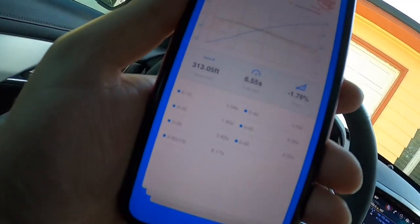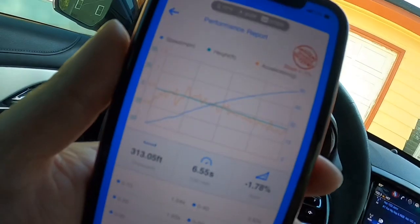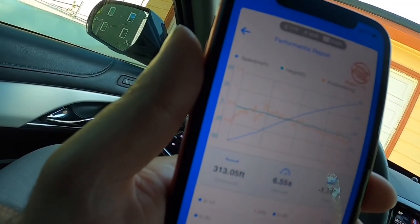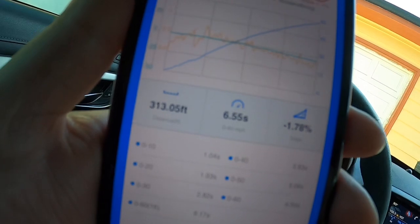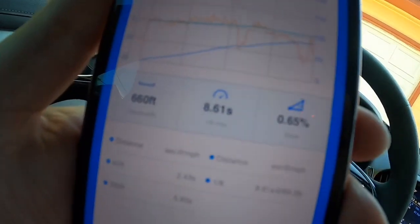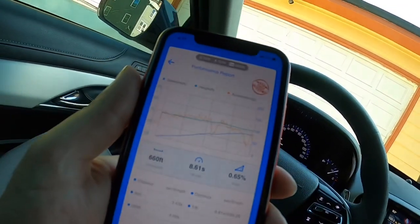The best zero-to-60 we got out of it today was around 6.55 seconds. It's been a little warm — 83 degrees outside — so that factors in. Car and Driver and Motor Trend said it'll do around 6 seconds, so it's definitely a low-six-second car in good conditions. The best eighth-mile we ran today was 8.61, so it's definitely a 14-second car in the quarter mile.